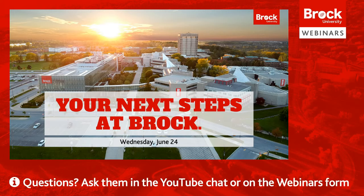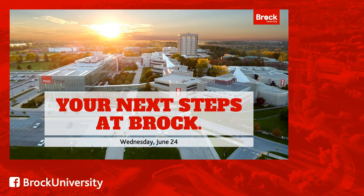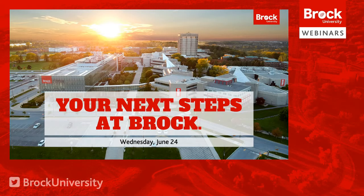Hi everyone, my name is Joe and thank you for joining us for today's webinar. We're excited to welcome you to Brock. The goal of today's webinar is to help you prepare for your upcoming first year as a Badger. We'll cover all the basics you need to know for course registration, paying your fees, and our summer orientation program, SmartStart. At any time during this webinar, if you have questions, you can leave them in the chat on the YouTube page or submit them through the form on the Discover Brock webinar page.